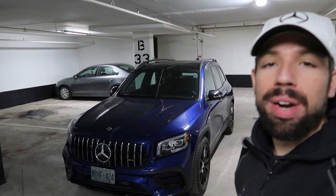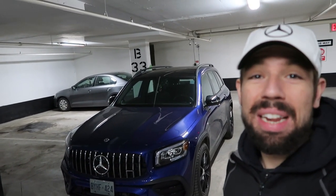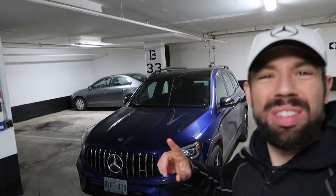You're probably wondering what 302 horsepower and 295 foot-pounds of torque sounds like. Let's get a little rev.